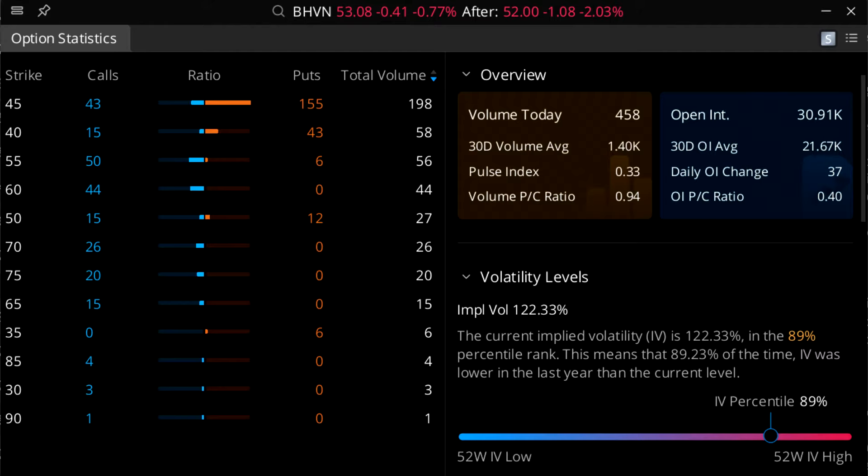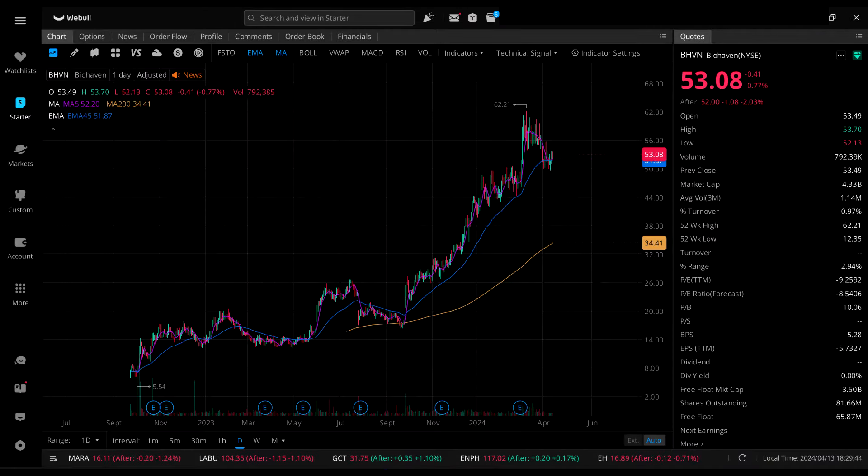Looking at the daily candlestick chart for BHVN, it's been going up pretty consistently the last few months, bounced up even higher to an all-time high, stalled out, and then hit what appears to be the beginnings of a support. It could go either way, but it looks like it may have hit a support for the moment.